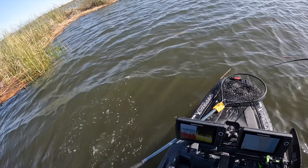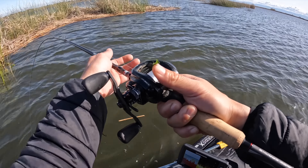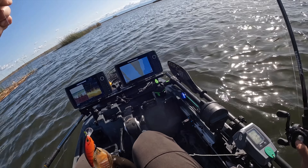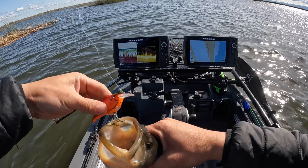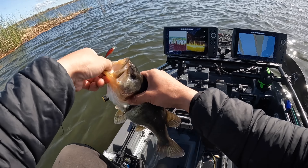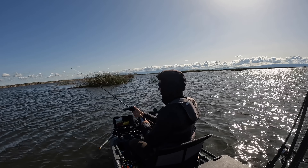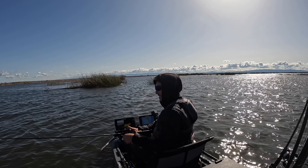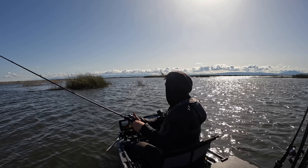A little better one — finally. I mean, it's not even that big, but it's giant compared to what we've been catching. That fish was right on the little ambush point. When you get bit where you're supposed to, that's a good sign on the delta.